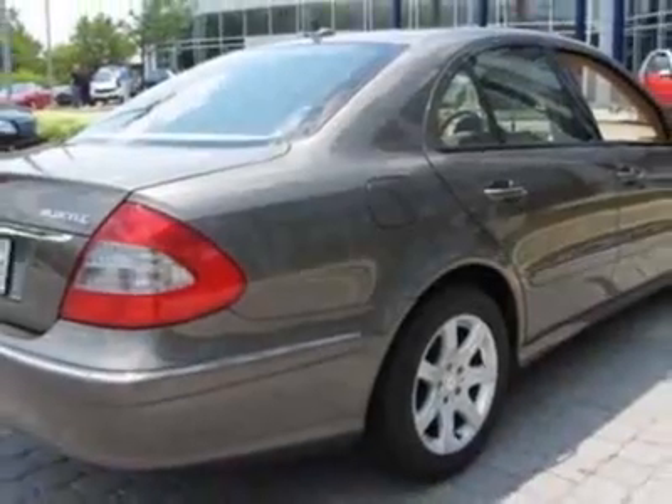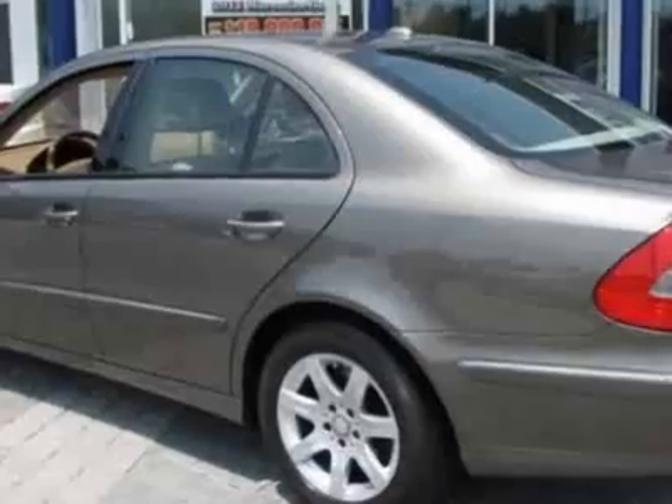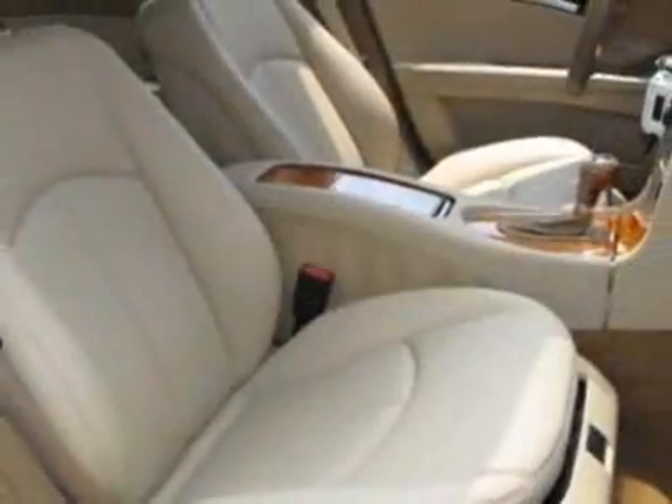For your protection, this vehicle has a factory warranty. This vehicle gets an estimated 23 miles per gallon in the city and an estimated 32 on the highway. This E-Class boasts a 3.0-liter turbo engine and has a 7-speed automatic transmission.